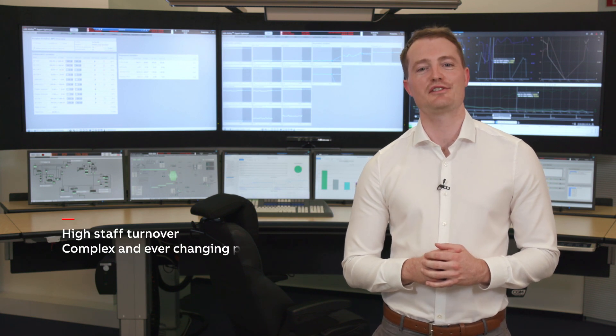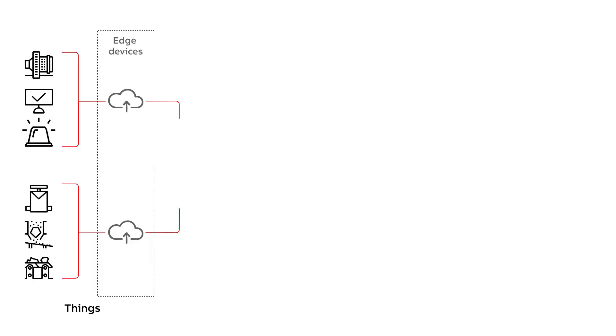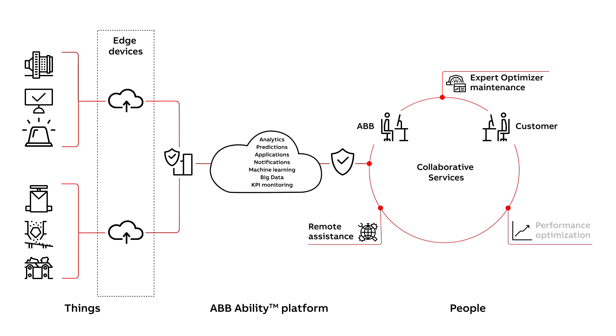Classic APC implementation has its challenges. Sustaining the benefits over the life cycle of the plant is one of them. How do we leverage existing ABB technologies to better enhance not only the implementation of APC, but also the collaboration between end customer and ABB to sustain these benefits?